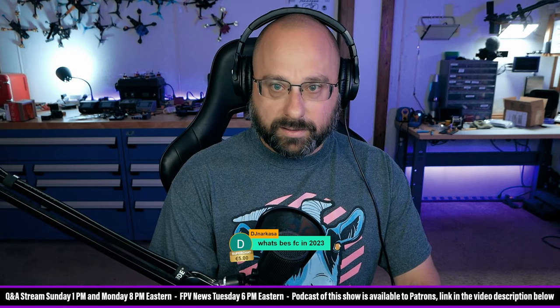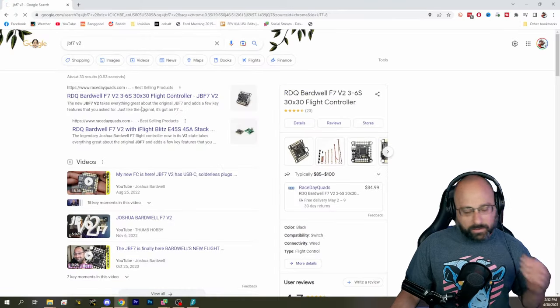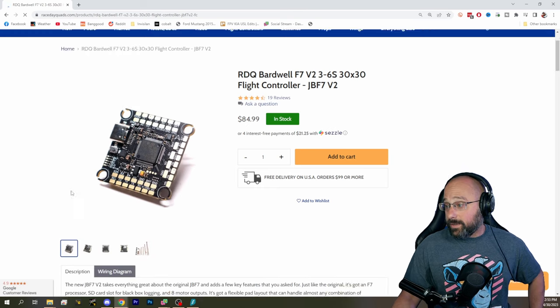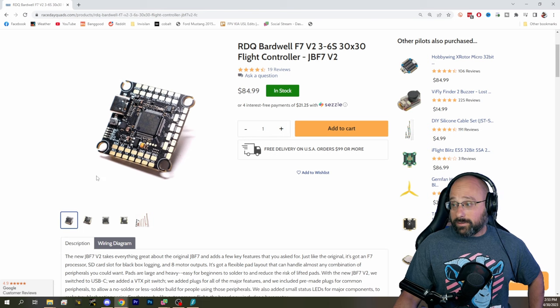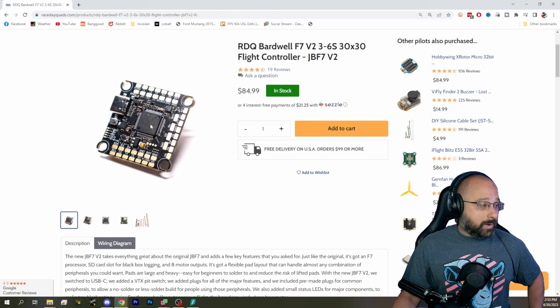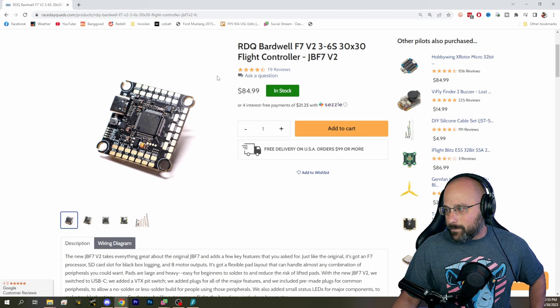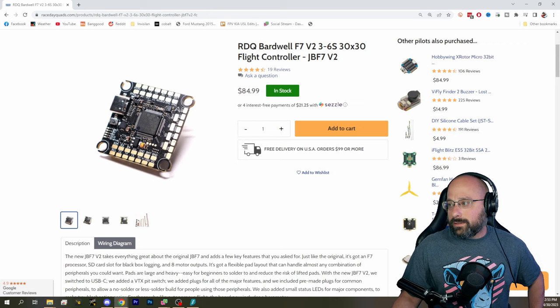Actually, it's the JBF7 V2 — my flight controller is the best. This is my favorite; this is everything I want from a flight controller, exactly how I want one to be. So when I build my own quads, I put my flight controller in them. But unless you look at my flight controller and go 'damn, that's exactly what I want,' then get it.